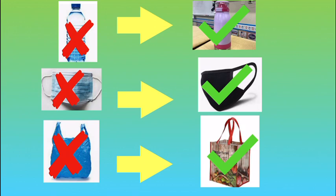Instead of using an old plastic water bottle, you can use a refillable water bottle. It's better for the environment. And instead of using disposable masks, you can use cloth ones that are washable. And instead of using a plastic bag that can harm our oceans and animals, you can use a reusable grocery bag. That's much better for the environment.